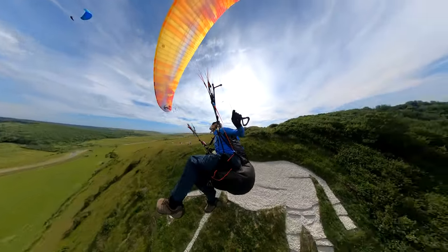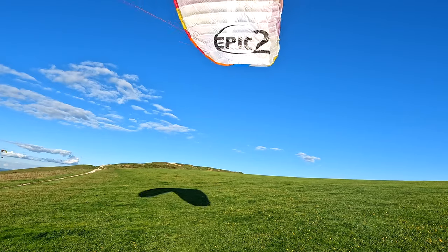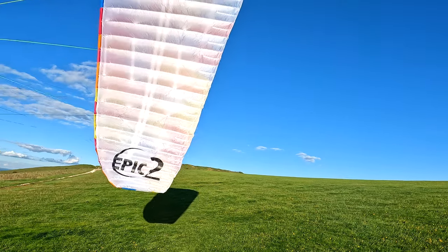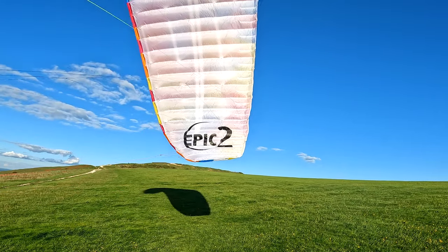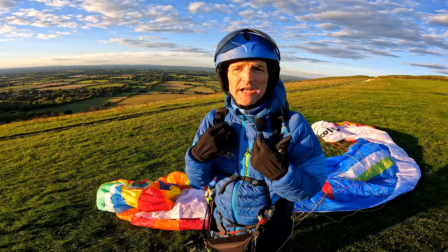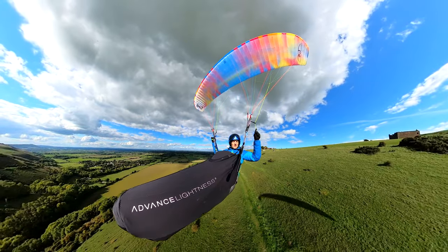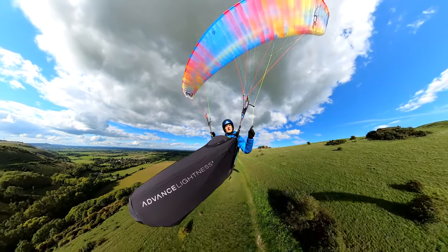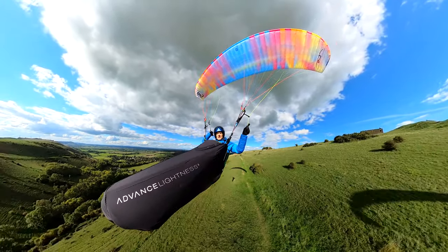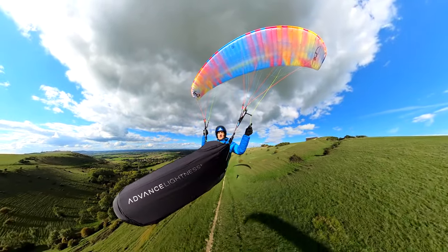In terms of build quality, I think the Epic 2, like BGD wings in general, is very good. I don't feel the build quality is right at the top — it's not as good as Advanced, but then pretty much nothing is. If you're somebody that prioritises the best possible build quality, then you might be looking at Advanced. Their build quality is second to none, in my opinion.